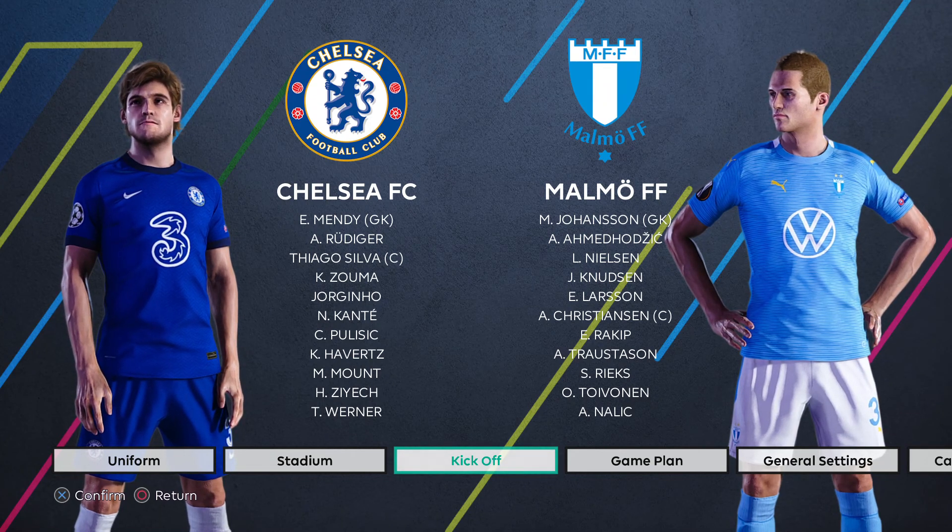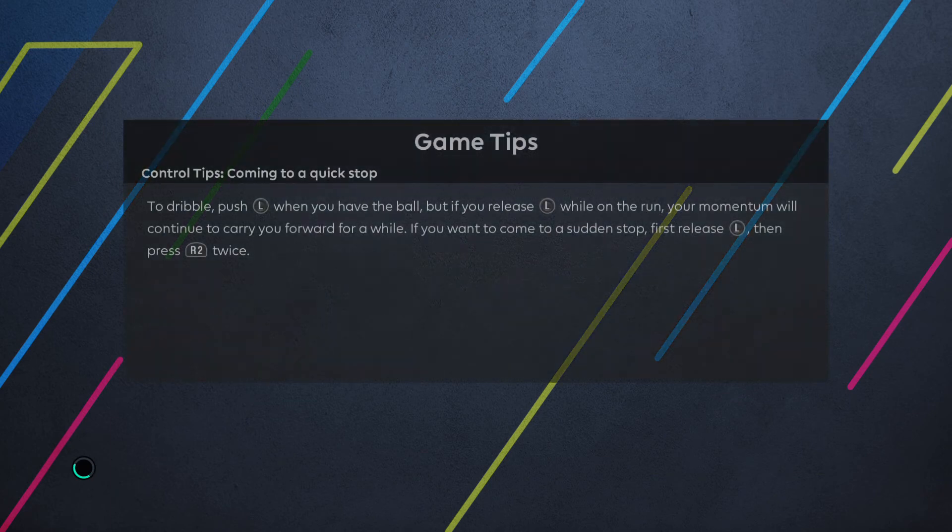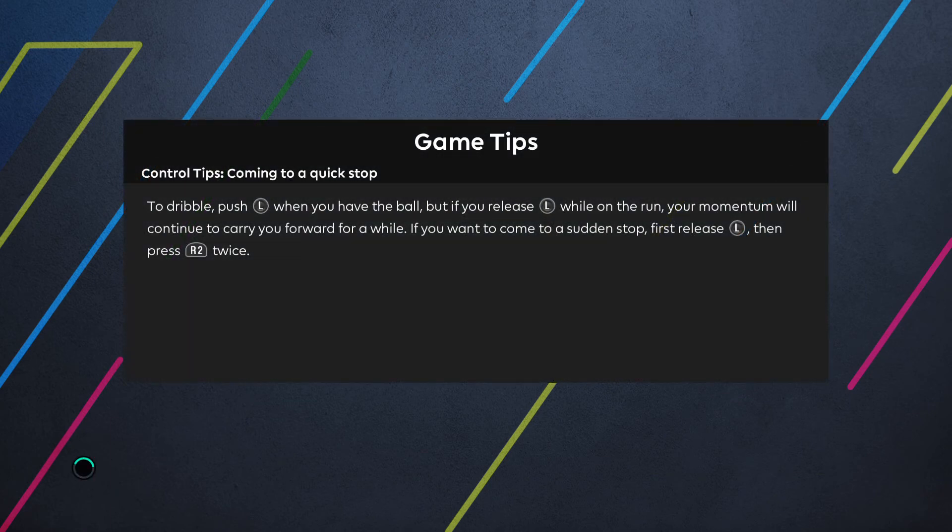Hello and welcome to my channel. Today we are previewing the upcoming UEFA Champions League fixture between Chelsea and Malmö. We'll be at Stamford Bridge in West London for this one. It's a beautiful rendition on the Virtua Red patch that I use.